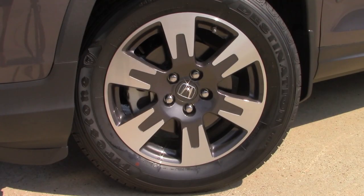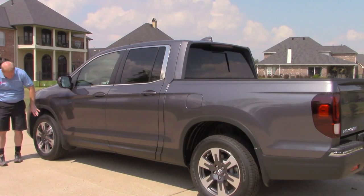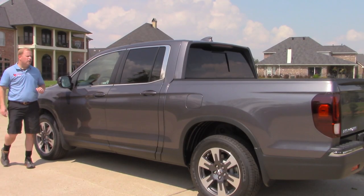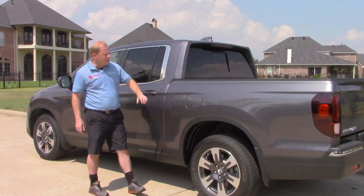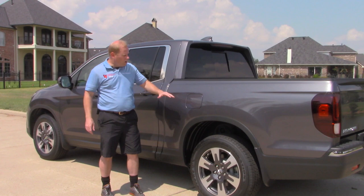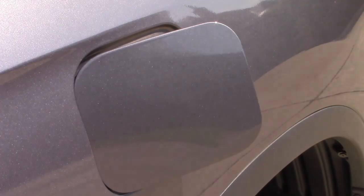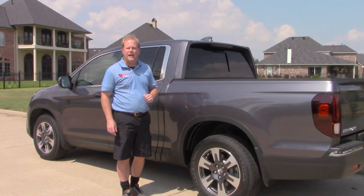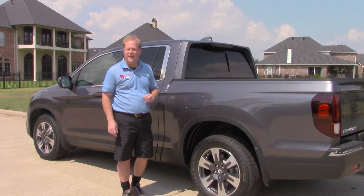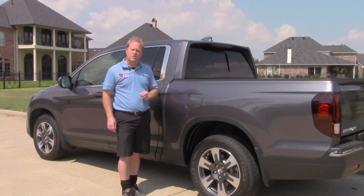Working our way down the side of the Ridgeline, you do have 18 inch rims — a combination of chrome and black, which is a very nice contrast. You have passive entry on the front doors on both the driver and passenger sides, some chrome trim around the windows, and a nice large fuel fill door that you can open via a button just inside the driver's side door, revealing the capless fuel fill. Tell me what you think about the capless fuel fill — do you like it or not? Let me know in the comments.